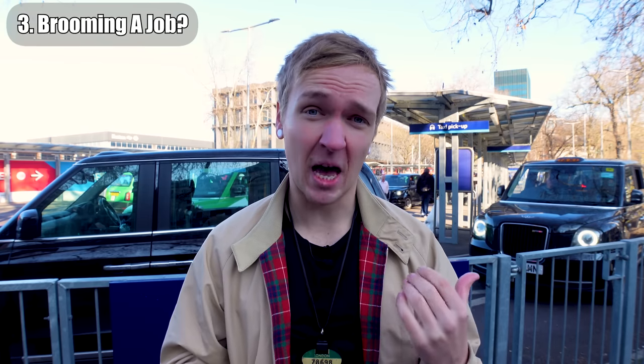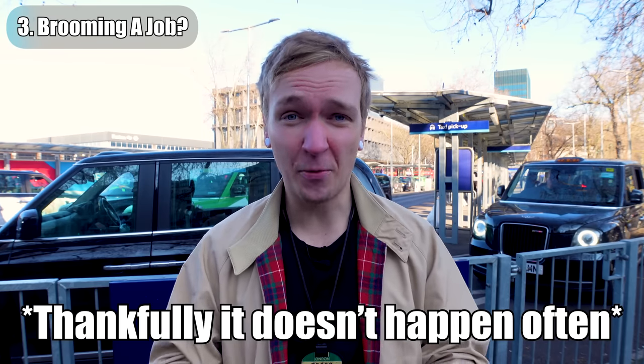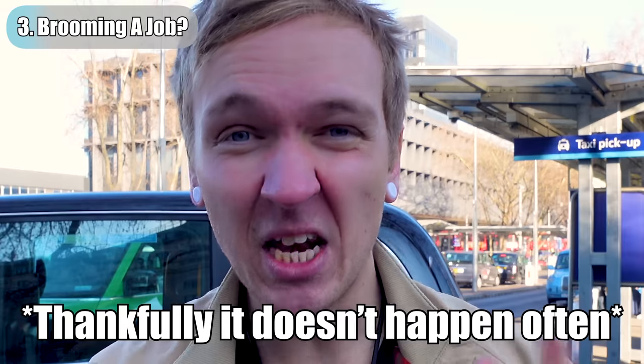Now let's go to another station and learn a bit more about that contentious taxi etiquette: brooming a job. It happens on the street and of course it happens at ranks as well. It generally goes like this — a customer goes up to the very front-most cab and says, 'driver, can you take me to...?' And the driver will give an excuse to the effect of, 'sorry love, card machine doesn't work,' 'my locks don't work,' 'job's too short,' anything like that. The idea is that they can pick and choose their jobs.